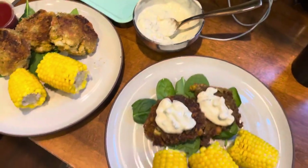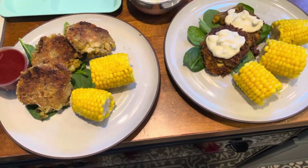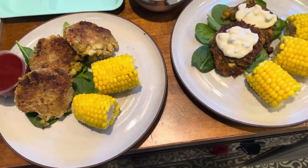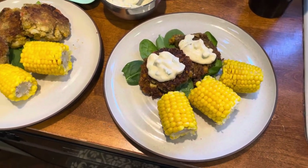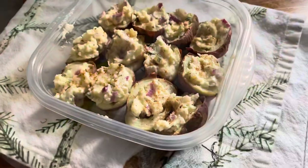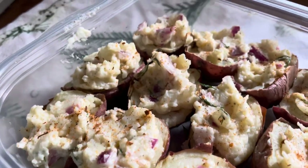Hey my friends, welcome back to my channel! My name is Tori if you're new here. Today we are going to be doing some shelf cooking meals. I put a poll up on my community tab on YouTube — I'm so excited that I have that so I can interact with all of you. I had a shelf cooking video and a 20-minute meal idea video, and lucky for me the shelf cooking video won.